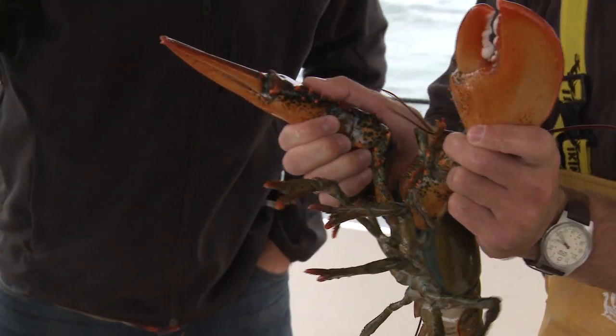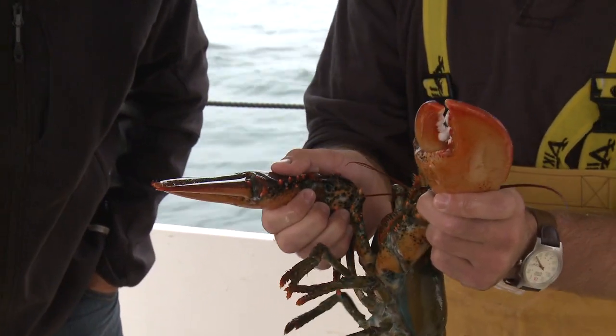If we were a commercial lobster boat, we would have a live well on board with constant salt water moving through it. It would be someone's dinner tonight.